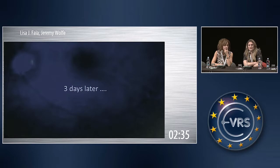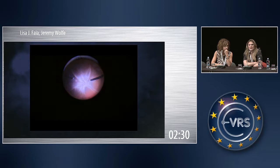We thought we had it under control, but at that last slide you could see inferior temporally a tractional band. And three days later, she completely detached.